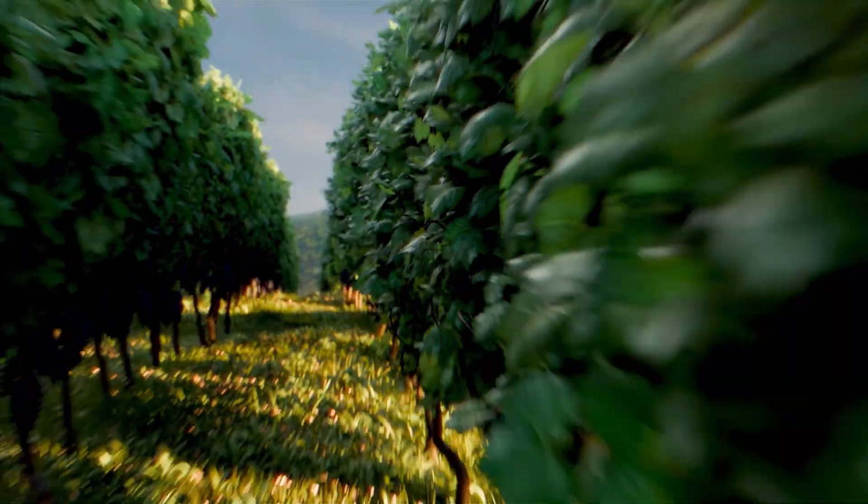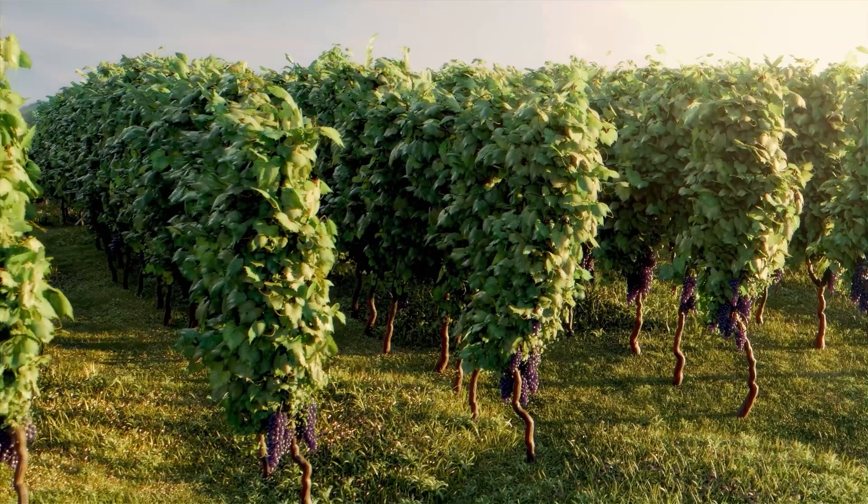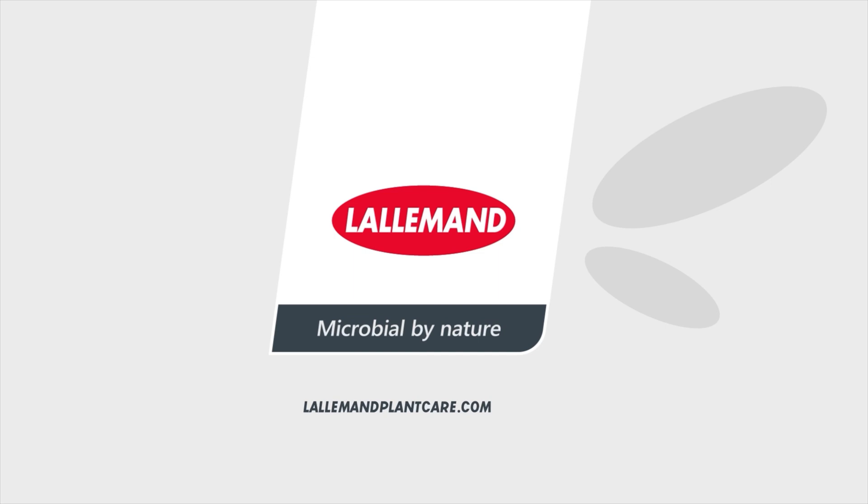Control pathogens and safeguard the yield and quality of your crops with Lollstop G46. Lollemond PlantCare — Microbial by nature.